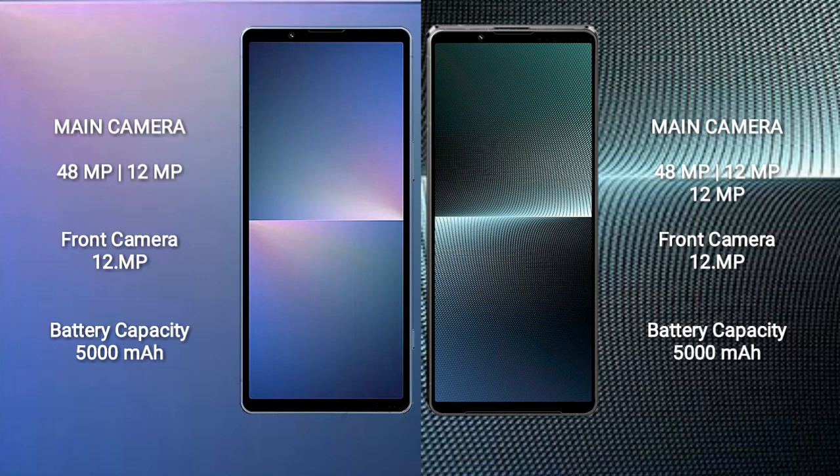Sony Xperia 5 Mark 5 has a 5000mAh battery with 25-watt fast charging support. Sony Xperia 1 Mark 5 has a 5000mAh battery with 30-watt fast charging support.